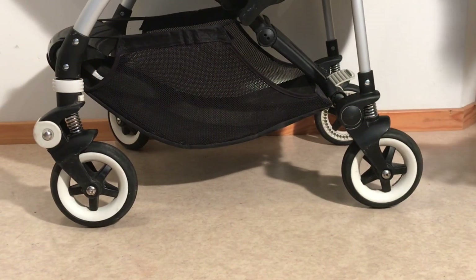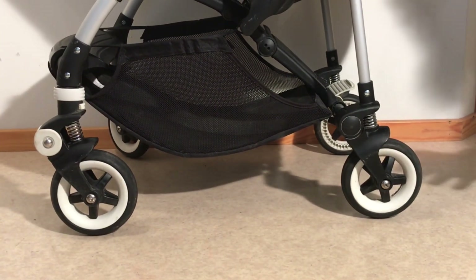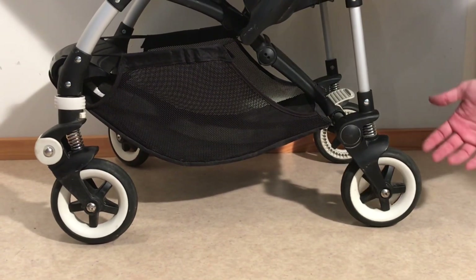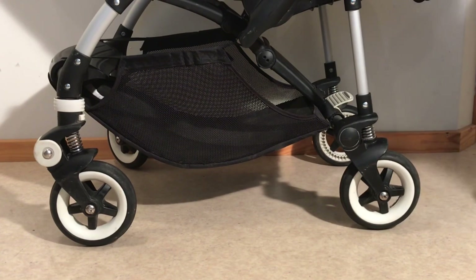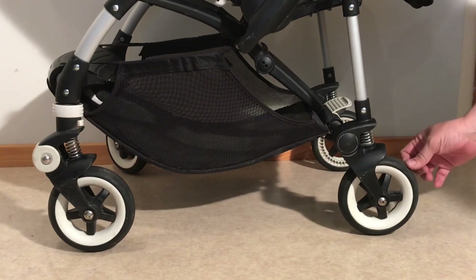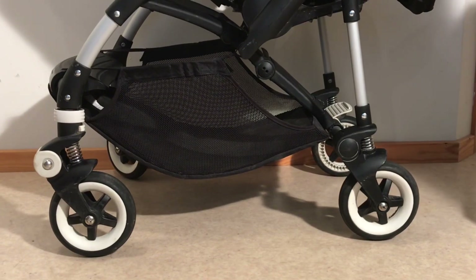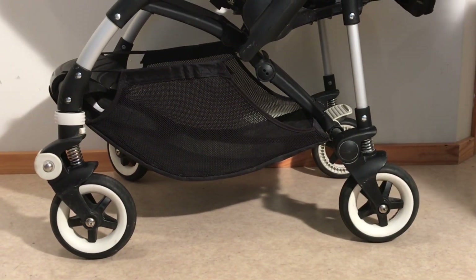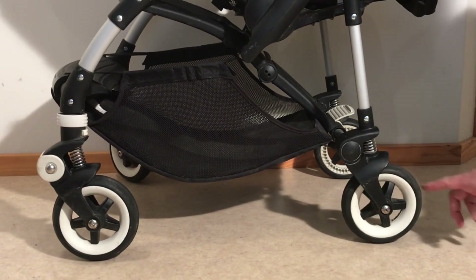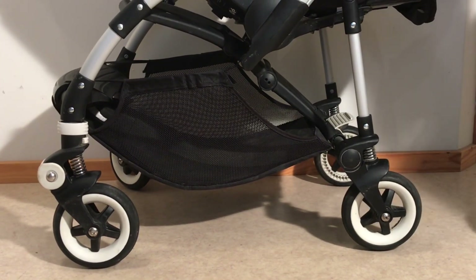Just a last note on the wheels themselves: Bugaboo in general is really good with all their wheels, putting a lot of extra effort into making them good across all their models. The wheels on the Bee are a little bit larger than many in its class — six-inch wheels. They feature one of Bugaboo's typical nice designs: a raised ridge on the center of the tire that makes for a smoother drive, a smoother swivel in the front, and also protects the tires from wearing down as fast, since the ridge wears down first. Everything else is quite a sturdy construction with decent ball bearings.